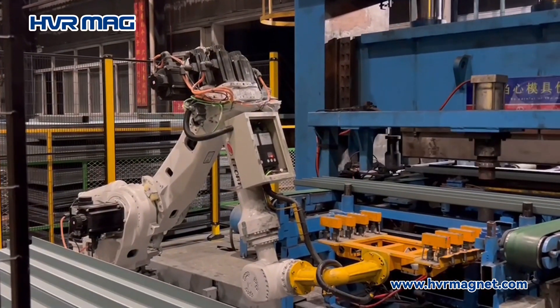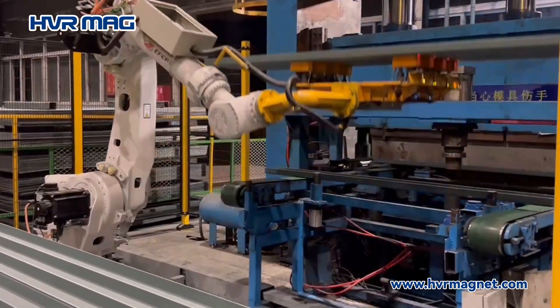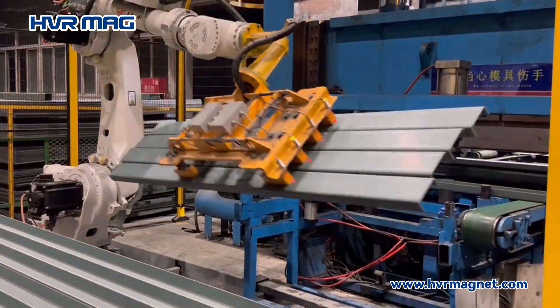Contact us today to learn more about our electropermanent magnetic grippers and discover how they can elevate your container manufacturing operations.